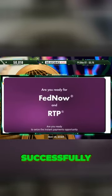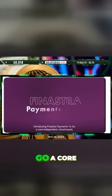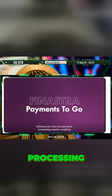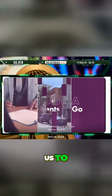Are you ready to seize the instant payments opportunity successfully and rapidly? Introducing Finestra Payments2Go, a core independent, cloud-based software-as-a-service payments processing solution, enabling financial institutions of all sizes across the U.S. to deliver instant payments faster and more efficiently.